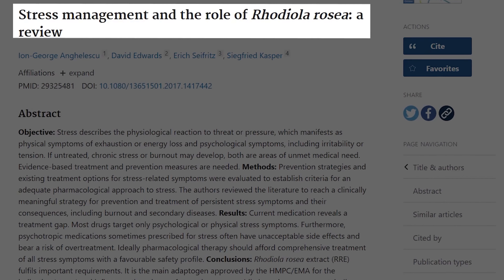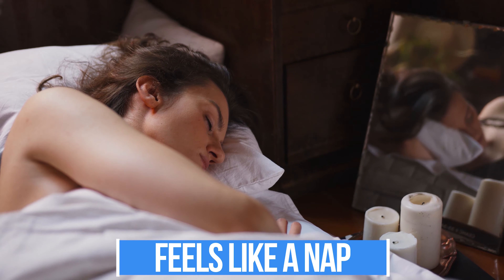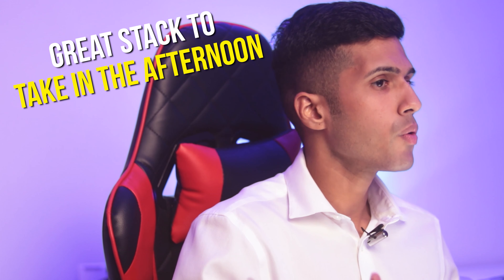If you're going to supplement with citrulline malate, consider increasing your water intake. I drink at least three liters per day, and on days I take citrulline malate I make sure to consume water every half hour or so to get the full benefits — otherwise you can feel dehydrated during the day, similar to creatine.